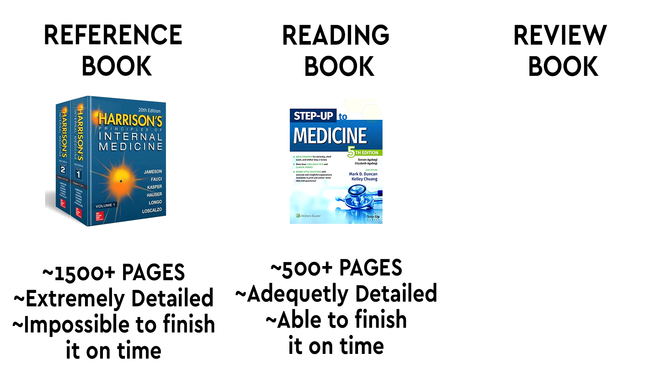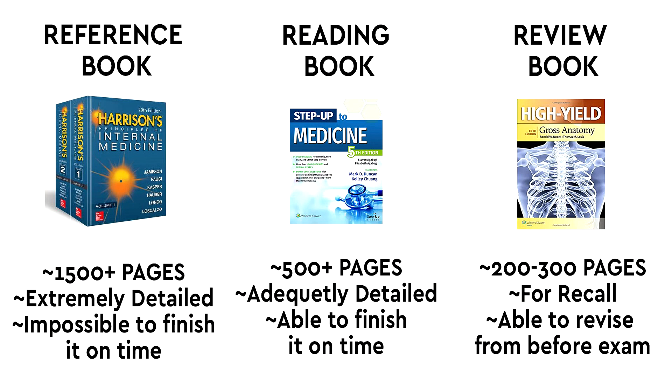For reading books, I'm going to say let's target something which is 500 to 600 pages, something like Step Up to Medicine, which is quite a good book. Some of you might know about KD Tripathi. The third thing is a review book, which is going to be something around 200 to 300 pages, relatively easier to revise two or three days before your final exam.